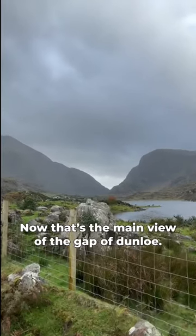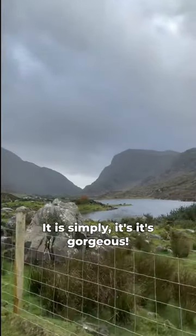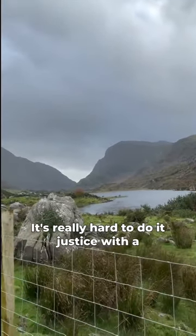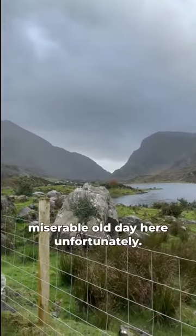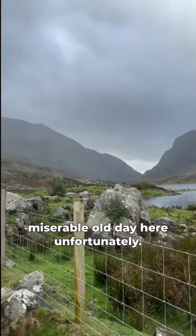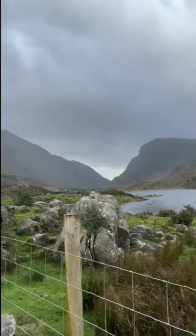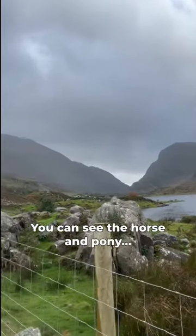That's the main view of the Gap of Dunlow — it's simply gorgeous. It's really hard to do it justice, especially on such a miserable old day here unfortunately. But look, we can't get lucky for all of them.